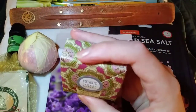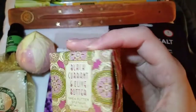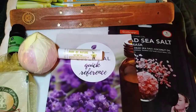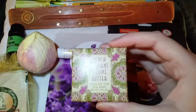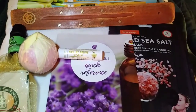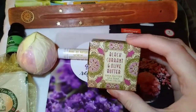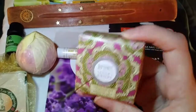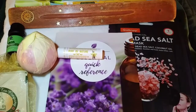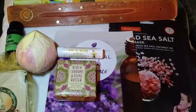Look at this gorgeous packaging — this looks like something out of a great stocking stuffer. Black currant and olive butter shea butter spa soap. Since this is luxury, this is definitely pampering in a box. The smell sounds amazing — I don't want to open it because I'm not going to use it right away, but I'm definitely going to try it. This is by the Greenwich Bay Trading Company from Raleigh, North Carolina. I'm just in awe with the packaging — very, very nice.